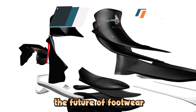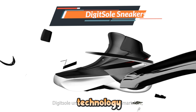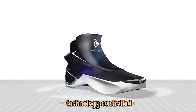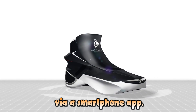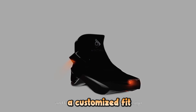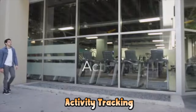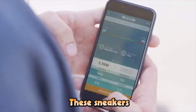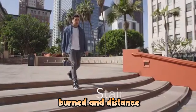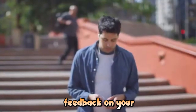Discover the future of footwear with DigitSole sneakers, featuring advanced technology to enhance your walking and running experience. There's self-lacing technology controlled via a smartphone app, ensuring a customized fit that adapts to your foot for ultimate comfort. With built-in sensors, these sneakers monitor steps, calories burned, and distance traveled, syncing data to an app for real-time feedback on your fitness progress.